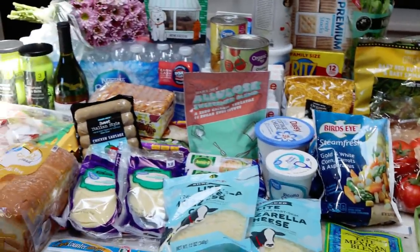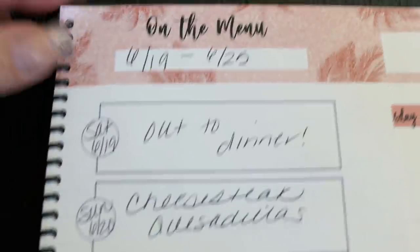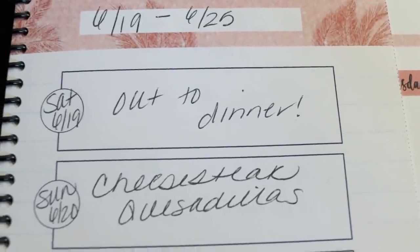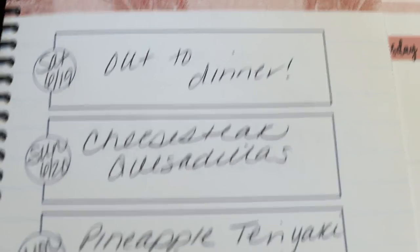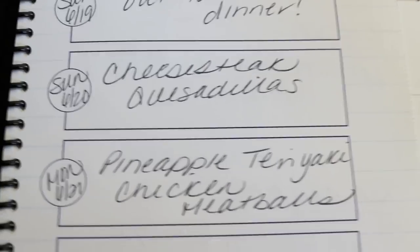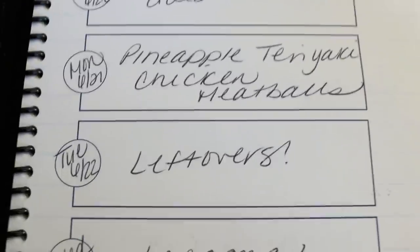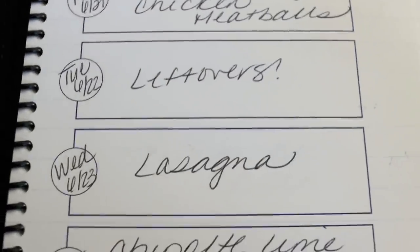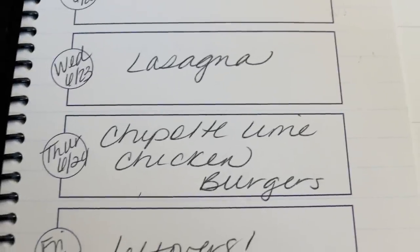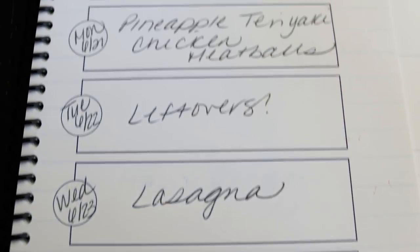That is my big grocery haul for the week. Let's jump into what I'm doing for dinners. Can you believe we're almost to the end of June already — June 19th through the 25th. Tonight, Saturday, we're going out to dinner or maybe we'll do frozen pizza. Tomorrow I'm making cheesesteak quesadillas. Monday is pineapple teriyaki chicken meatballs — these sound really good and fresh for summer. Tuesday is always a leftovers night because I try to go to Jazzercise. Wednesday I'm making that Weight Watchers lasagna recipe. Thursday is chipotle lime chicken burgers — homemade Trader Joe's style. And Friday is leftovers as well.